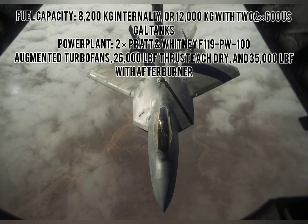Fuel capacity: 8,200 kg internally, or 12,000 kg with two external fuel tanks. Powerplant: two Pratt and Whitney F119-PW-100 augmented turbofan engines, giving 26,000 pound-force thrust each dry, and 35,000 pound-force with afterburner.